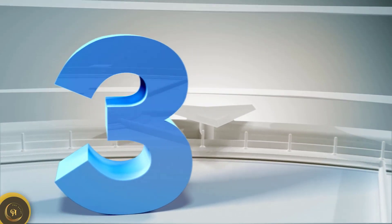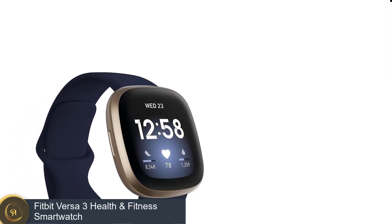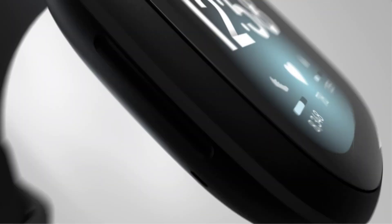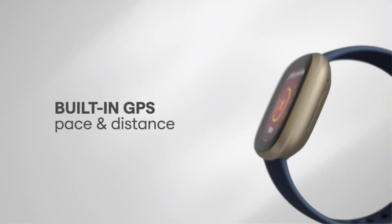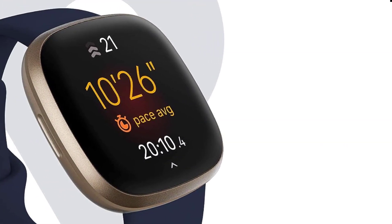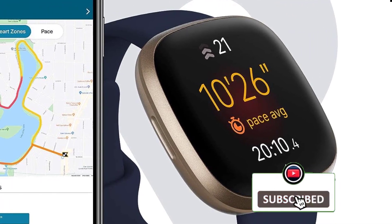Number 3: Fitbit Versa 3 health and fitness smartwatch. The Versa 3 is compatible with both iOS and Android phones and lets you choose between Alexa or Google Assistant as your go-to voice assistant. It doesn't offer all the apps and smart features as some of its competitors, but it's a well-rounded smartwatch with plenty of health and fitness features, like onboard GPS and live heart rate zone notifications.